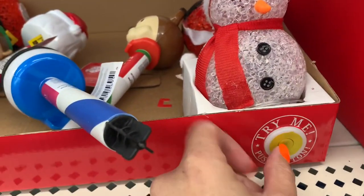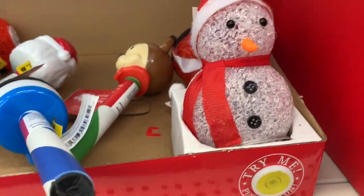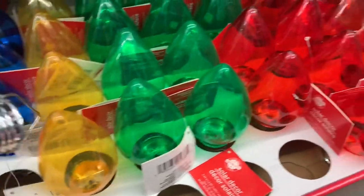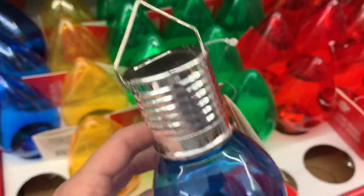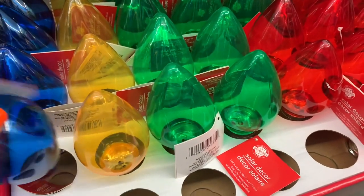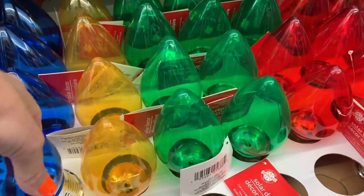Let's try to light one of these up and see what they look like. Doesn't work. But I love these — I feel like you could hang these outside in your trees, they're solar powered. You could just hang them on some branches and get a really cool look like your tree has giant bulbs.